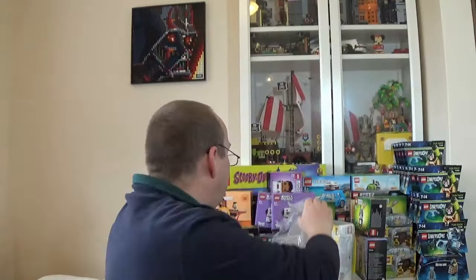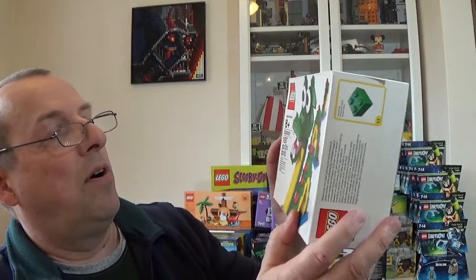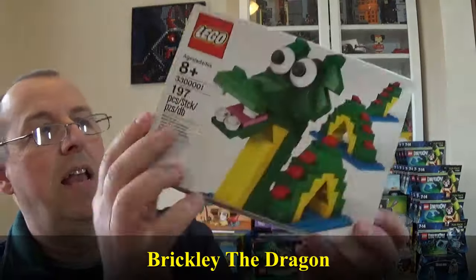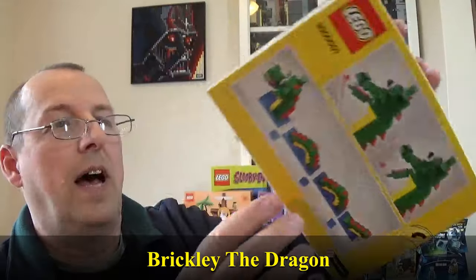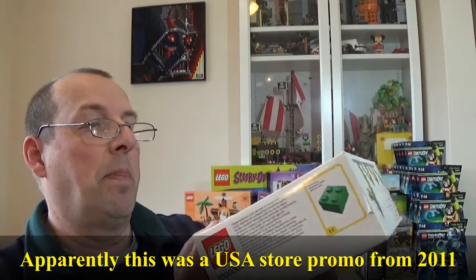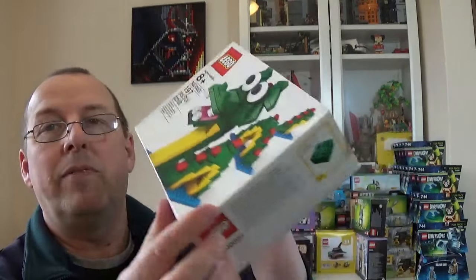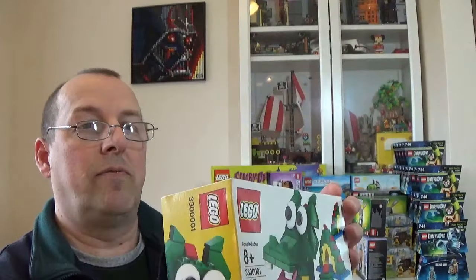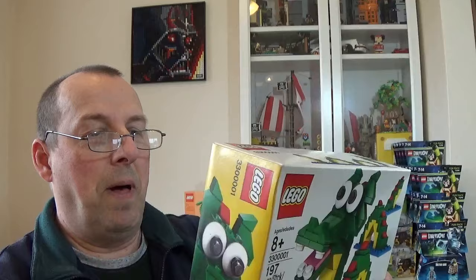There's also probably one of the worst gifts with purchase Lego ever did — a three-in-one vehicle thing (set 6387808) that I just think looks awful. I didn't even get one at the time. Unfortunately it was part of a larger lot so I've ended up with one. I might have to do a giveaway with that. And there's another Bunny Brickheadz in there too.